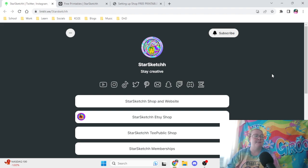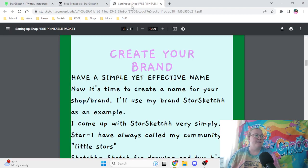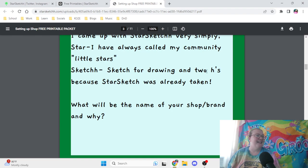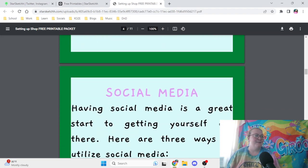Star is my online nickname — if I don't know someone personally, I tend to let people call me Star. And Sketch stands for drawing, artwork, et cetera, so it just made sense. With the whole Star thing, I try to make the message be that you are the Star also. I came up with Star Sketch very simply: Star because I've always called my community 'little stars,' and Sketch for drawing, with two H's because Star Sketch was already taken.